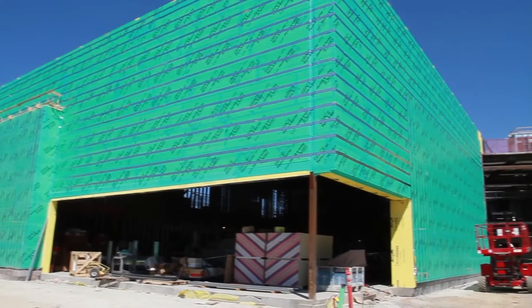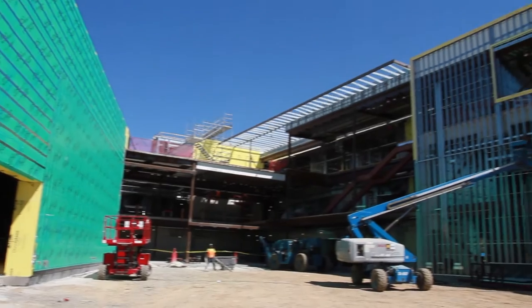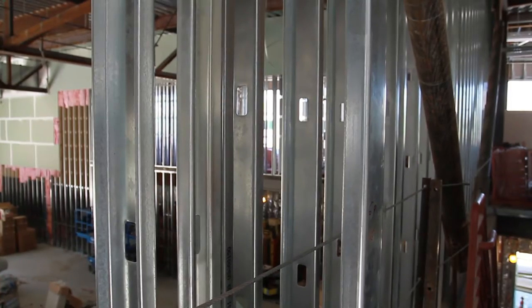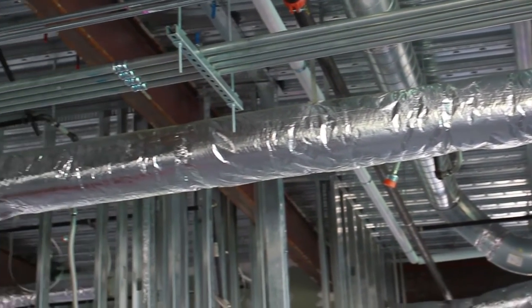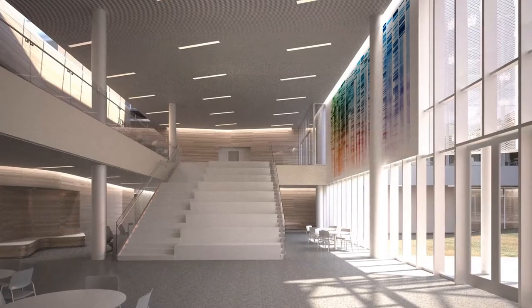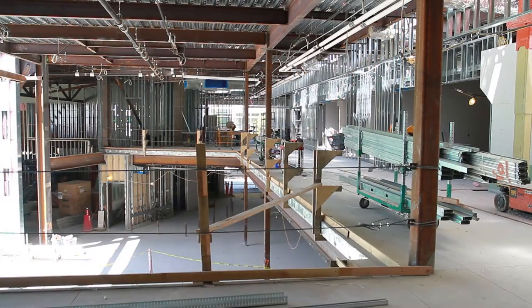Roughly a year since its groundbreaking, Betty Irene Moore Hall is taking shape. What was once a parking lot at UC Davis Health System is now the future home of the School of Nursing. But this is no ordinary building — every square inch of concrete and steel furthers the mission to advance health and ignite leadership. This open space may not look like much now, but next fall it will welcome faculty, students, employees, and the community.